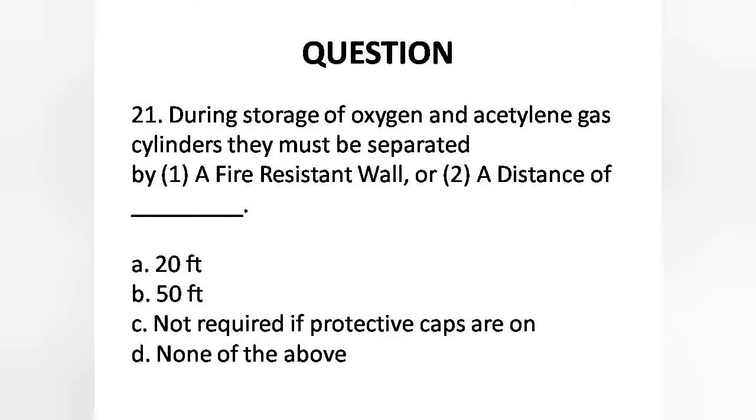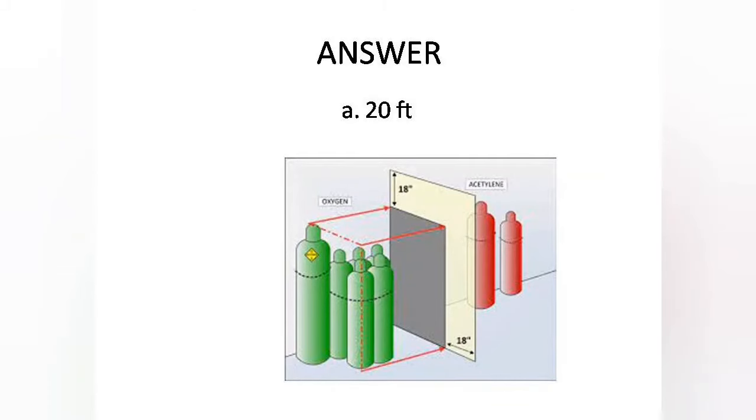Question 21: During storage of oxygen and acetylene gas cylinders, they must be separated by: 1. A fire-resistant wall, or 2. A distance of — A. 20 feet, B. 50 feet, C. Not required if protective caps are on, D. None of the above. Answer is: 20 feet.